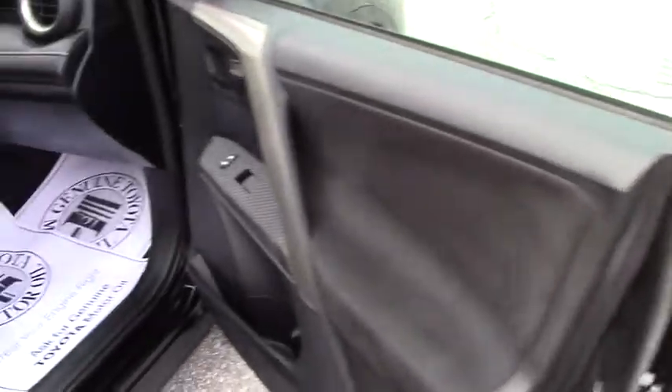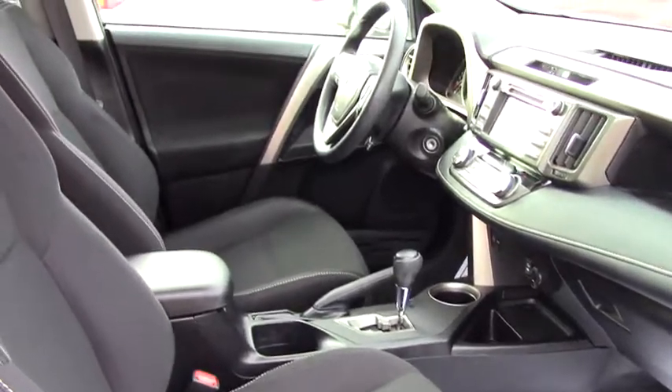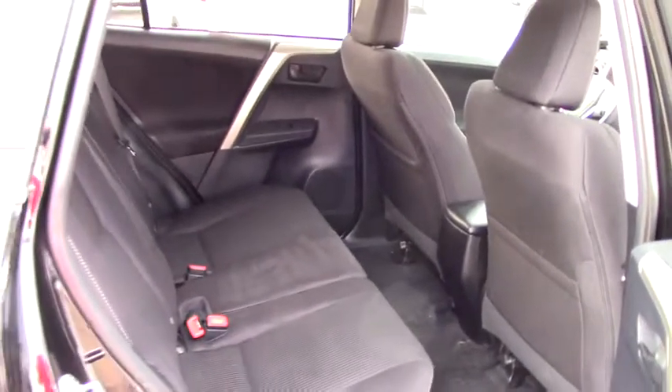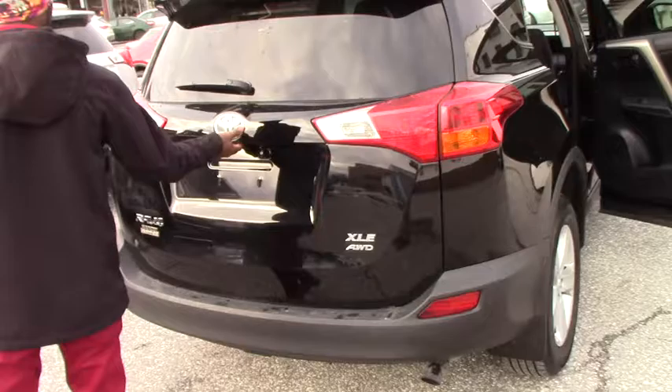It's a very, very nice Toyota RAV4. I just want to show you step by step — the vehicle has no scratches, no rust anywhere. It still looks perfect and great.